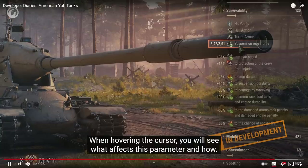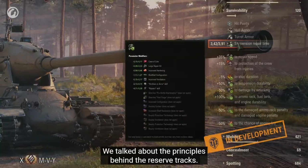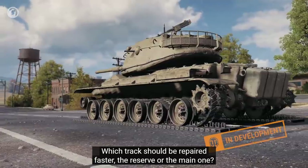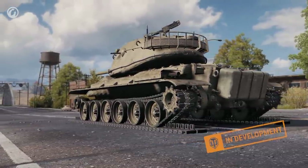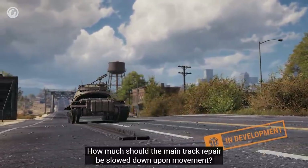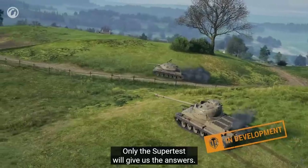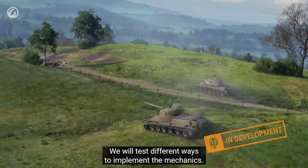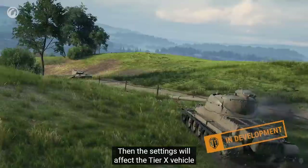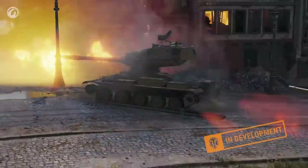When hovering the cursor, you will see what affects this parameter and how. We talked about the principles behind the reserve tracks, but there are still many questions regarding balance: which track should be repaired faster — the reserve or the main one? What should be the speed penalty? Is 30% too much or too little? How much should the main track repair be slowed down upon movement? Only the supertest will give us the answers. We will test different ways to implement the mechanics, starting with the premium vehicle, then the tier 10 vehicle, and after that the remainder of the branch.